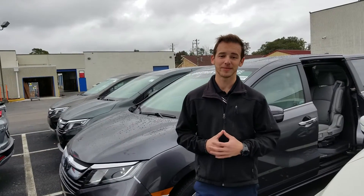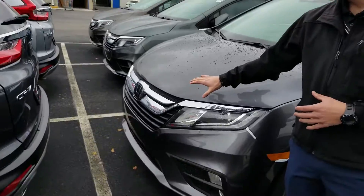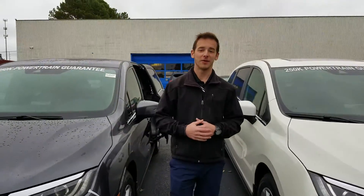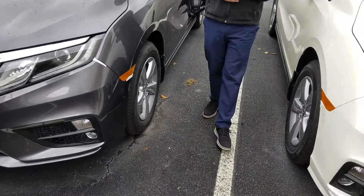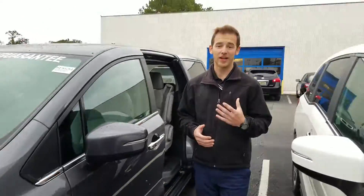I do have one of those EXL navigation rear entertainment systems right here behind me. I wanted to point out some of the standout features you're going to get on this vehicle. Up front you'll have the Honda Sensing Suite, which is a host of driver assist technology to help keep you on the road and keep you safer. You're going to have great LED daytime running lights as well as projector headlights, and aluminum wheels standard so you don't have to worry about any dry rotting or cracking hubcaps.